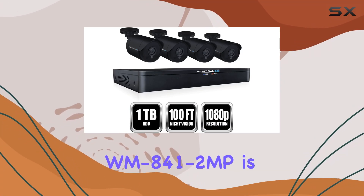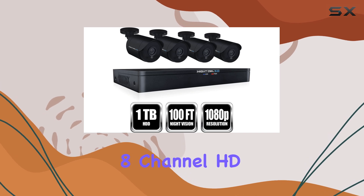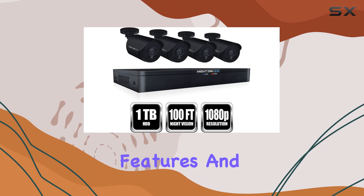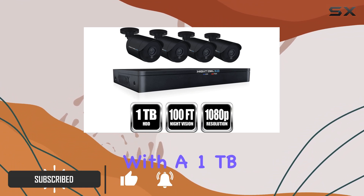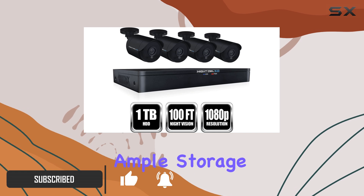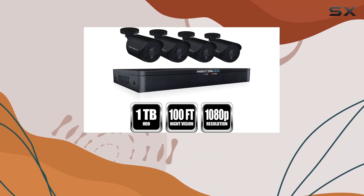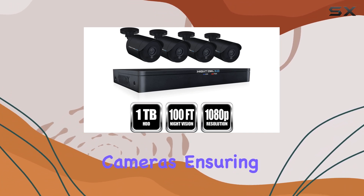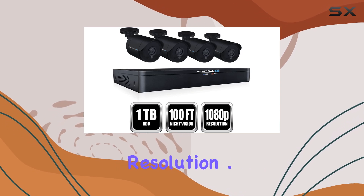The Night Owl WM 841-2MP is an exceptional 8-channel HD video security DVR system that stands out with its impressive features and robust performance. This system comes equipped with a 1TB HDD, providing ample storage space for all your surveillance needs. Included in the package are 4 1080p HD wired bullet cameras, ensuring high-quality video capture with crystal clear resolution.